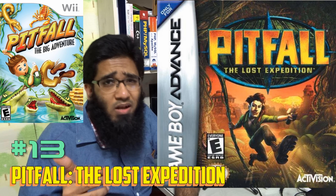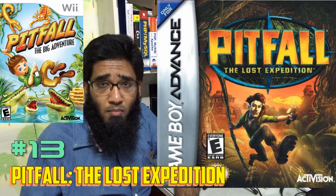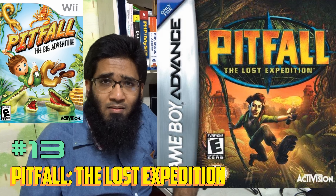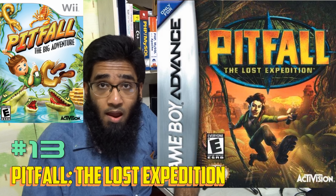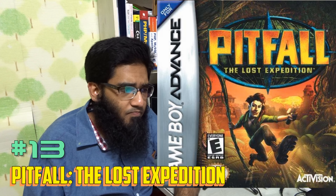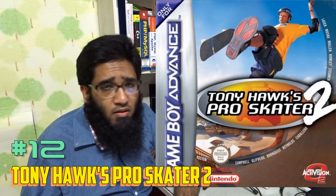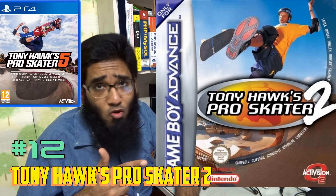Number 24 is Starsky & Hutch. Again, one of the hidden games — don't be surprised if you never heard of it. This is a 3D open-world game. It has a GTA-type feel, a little bit Mafia and Godfather type feel, and even a little bit of a Driver feel.